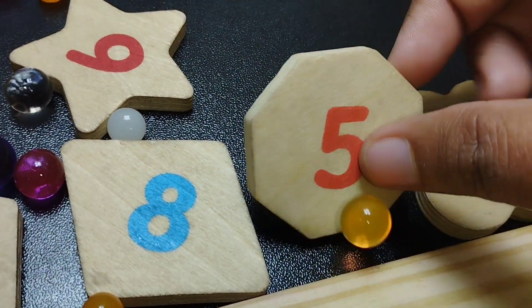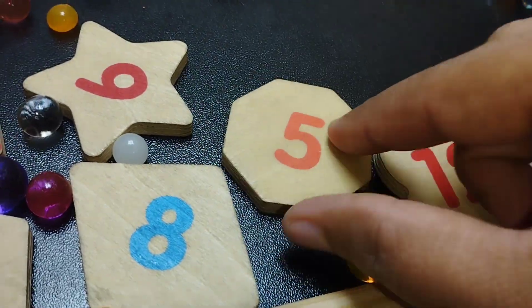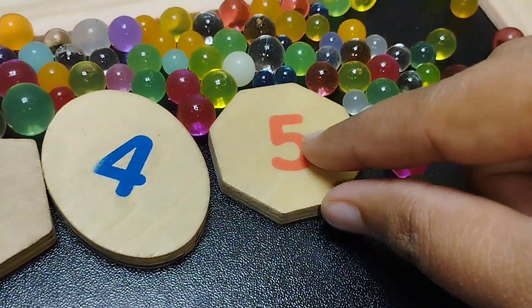The next shape is octacone. The number is five. Octacone.